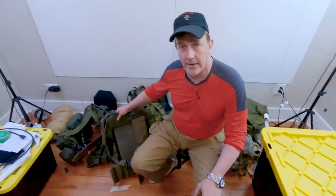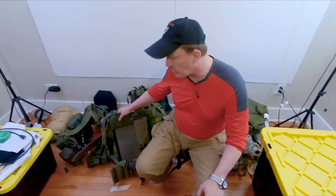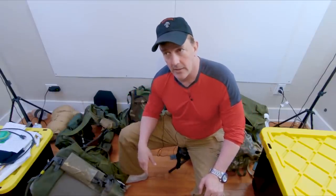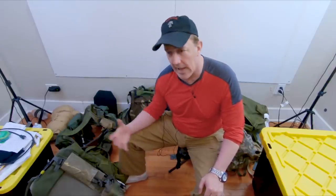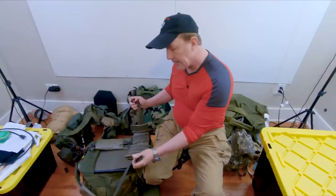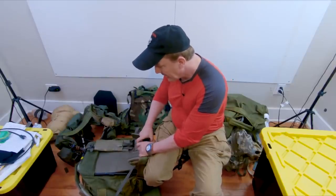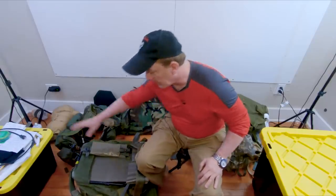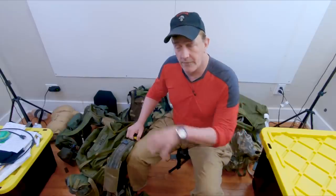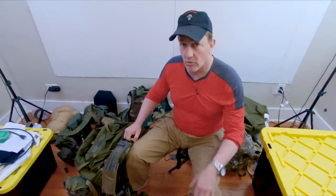Here is an old ALICE pack from back in the day — no longer a current issue item in the US Army, it's been replaced. In her Instagram post she talks about packs not having hip belts and pads. If you look right here, that is a waist belt and those are pads. I've added additional padding onto this one. This is a large ALICE pack — you can fill it up with a lot of gear and still be mission capable.